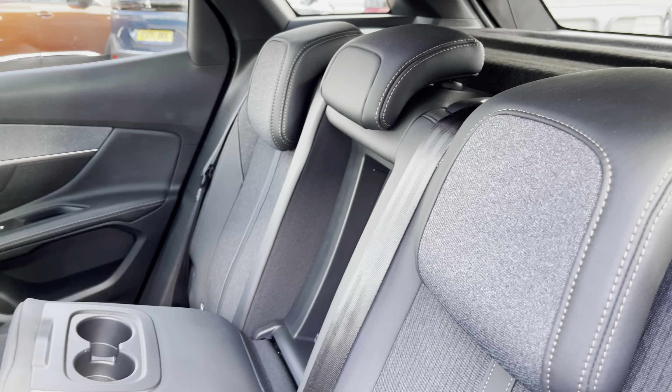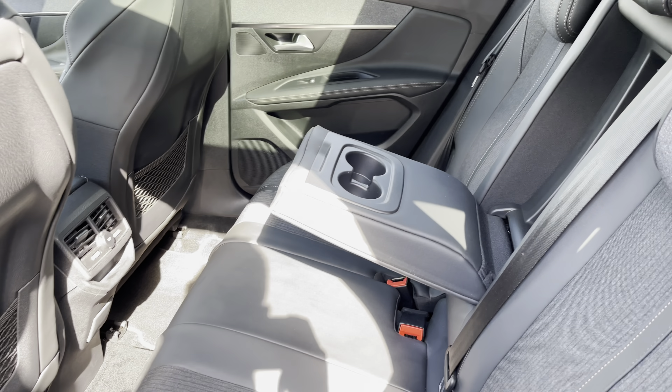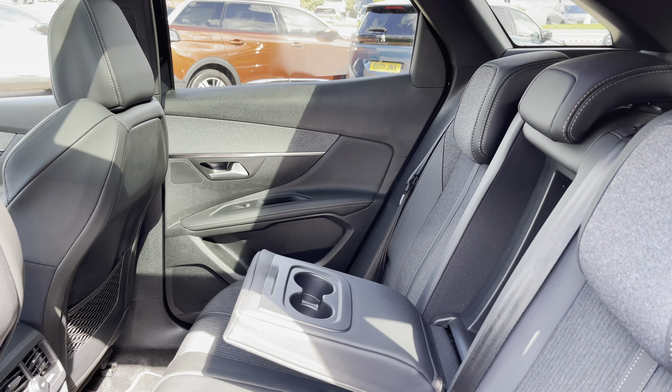The rear seats feature a pull-down armrest with drinks holders, two ISOFIX points, electric windows, storage in the back of the front seats, 230 volt charging, 12 volt charging and adjustable air vents.